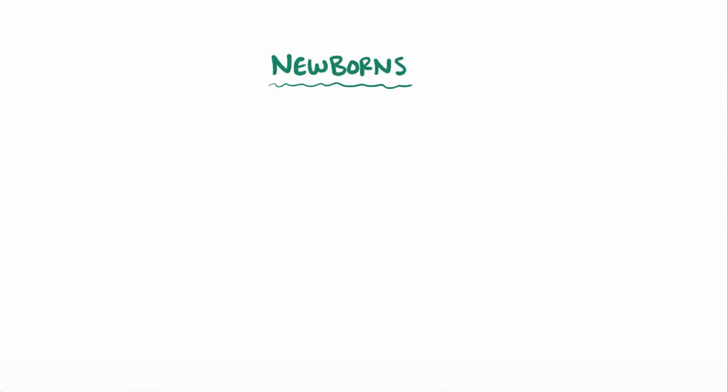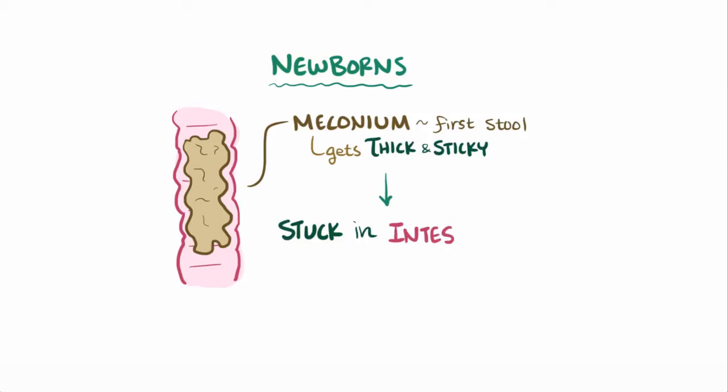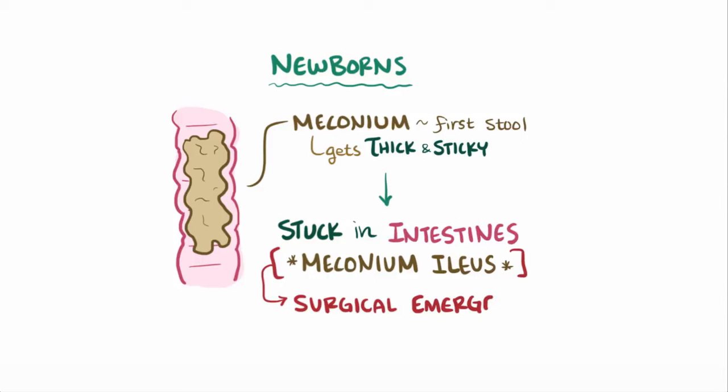In a newborn, thick secretions can affect the baby's meconium, or first stool, which can get so thick and sticky that it might get stuck in the baby's intestines and not come out. This is called a meconium ileus and is a surgical emergency.